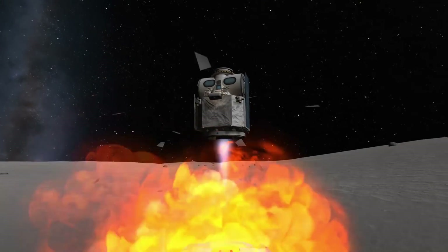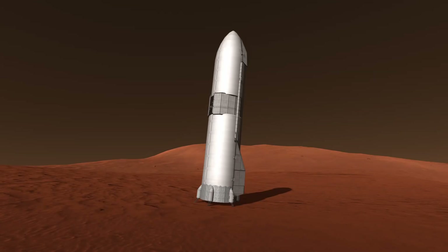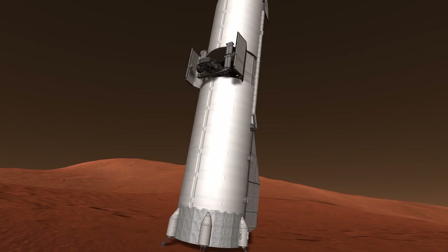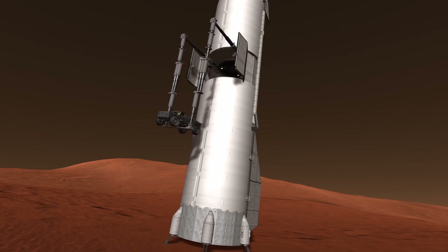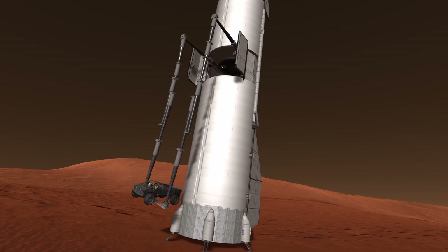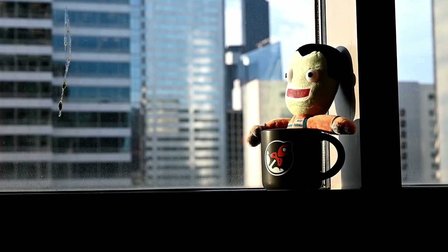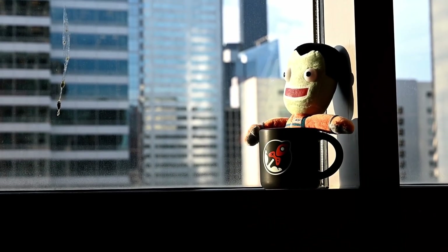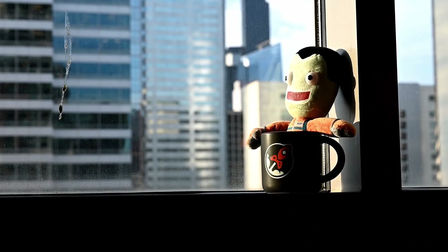So, what are your thoughts on the selected lander concepts for the human landing system? Which one do you think NASA will choose for their Artemis program, and which is most likely to ensure a permanent presence on the Moon? Let me know in the comments or come over to my Discord — let's have a chat about it. If you enjoyed this video, please subscribe to my channel for more and follow me on my social media — links are in the description. Thanks for watching. Goodbye!